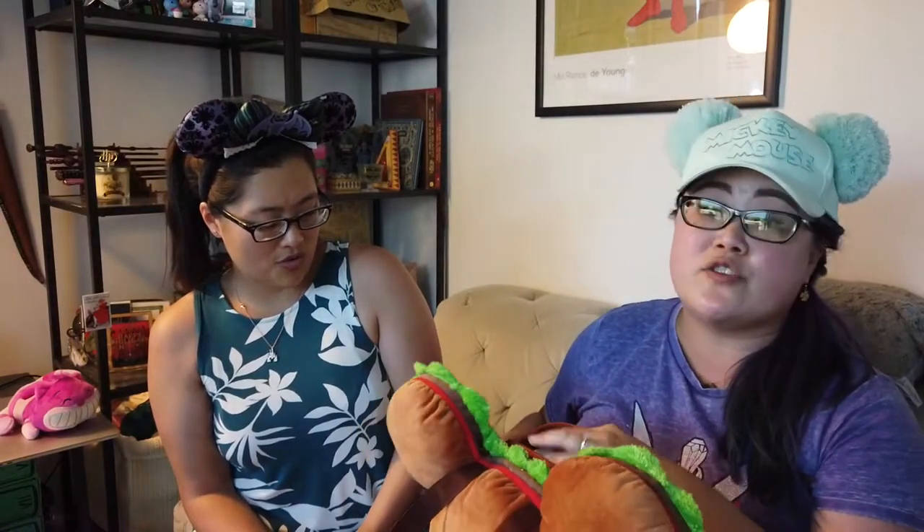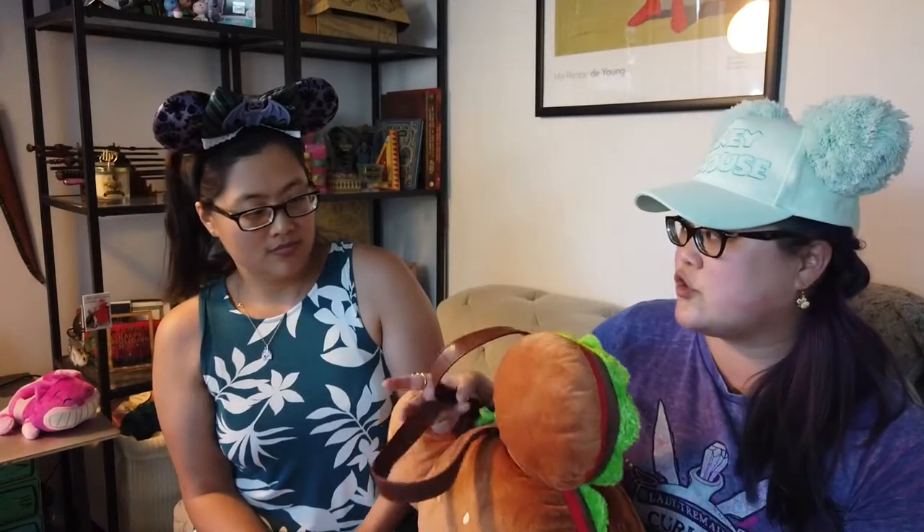It's 3,800 yen. The dollar is pretty strong now, so 3,800 yen is about 38 dollars — you just move the decimal place over twice. Really it's more like 35-36 dollars. For 36 bucks, I feel like the merchandise at Tokyo Disney, although pricey because it's Disney, was not as expensive as the US stuff.